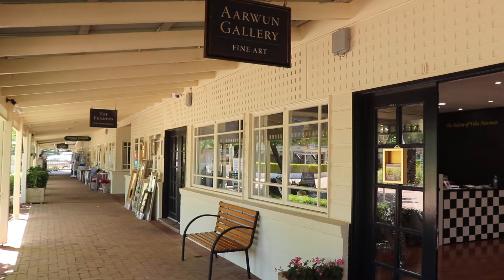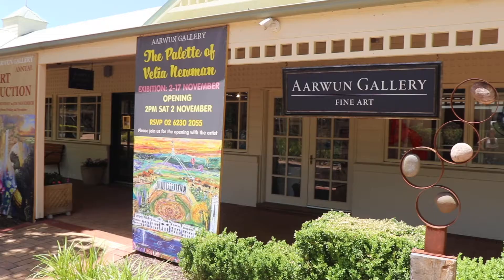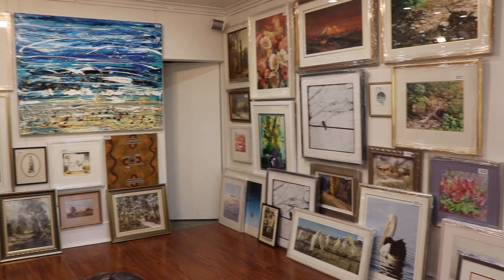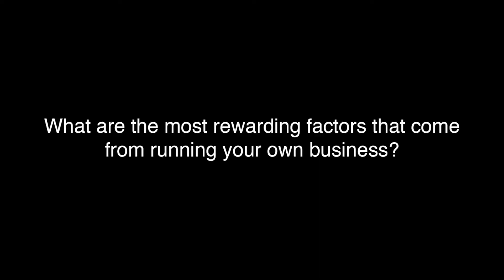Being very independent and having difficulty working for others, I was more comfortable working for myself. The opportunity here arose because my children went to ANU and we moved to Canberra to be with them. There was an opportunity in an empty shop in Gungahlin for a little gallery that would perhaps operate three days a week, but it very quickly became seven days a week. It's a very enjoyable, relaxing, creative business.